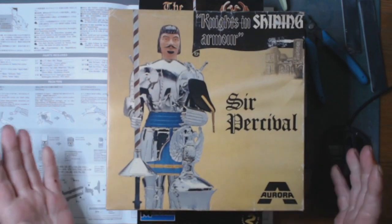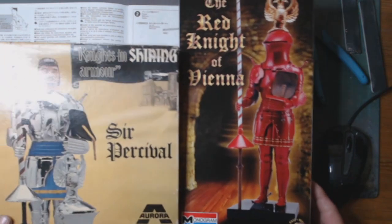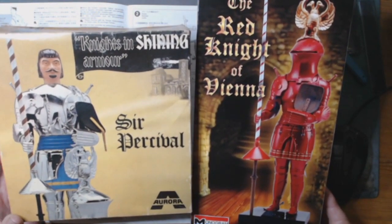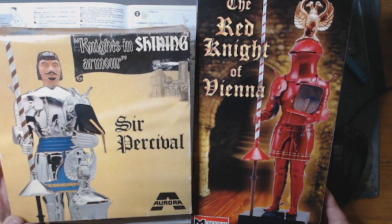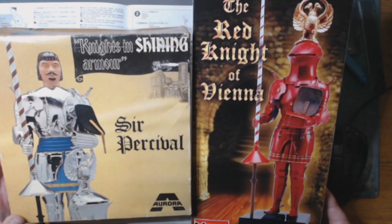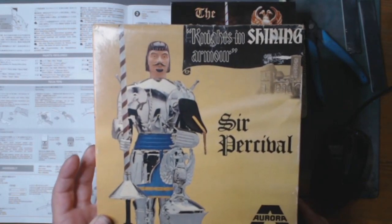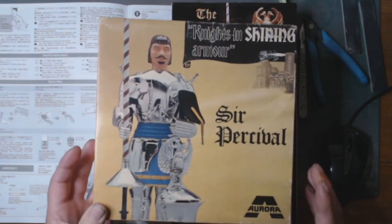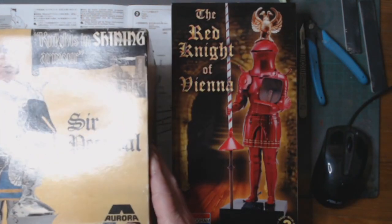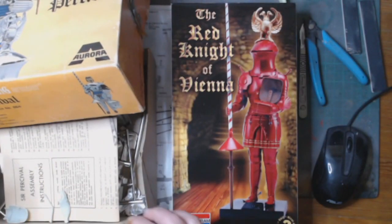You're going to think there's no difference between them, but see — it's identical, exactly the same. Monogram changed it to the Red Knight of Vienna, when actually Sir Percival is a member of the Round Table. The dating on this one — some say 1973 — and I'm going a little bit off track here.